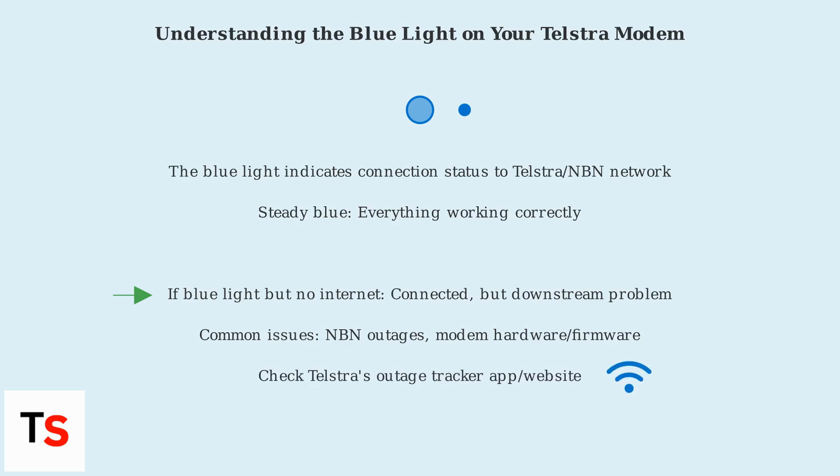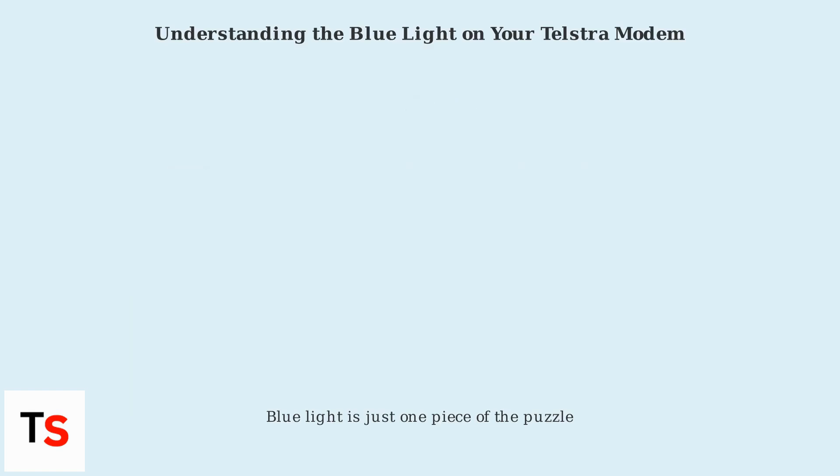Telstra's Outage Tracker app and website will confirm any reported NBN-related issues in your area. Remember, the blue light is just one piece of the puzzle.